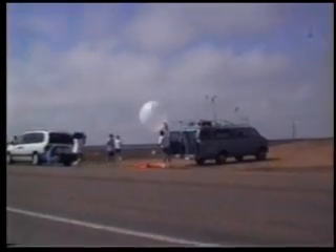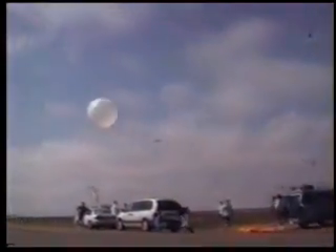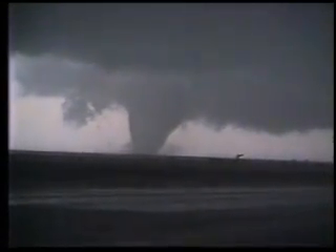Project Vortex stands for the Verification of the Origins of Rotation in Tornadoes Experiment. The first Vortex project set out in the mid-90s with a fleet of up to 20 research vehicles and one mobile Doppler radar. Vortex-1 was the largest tornado field experiment of its kind, and its goal was to help explain why only certain supercells produce tornadoes.